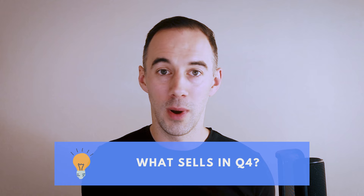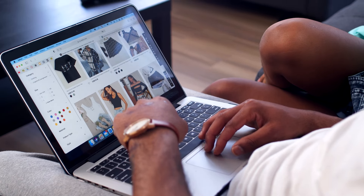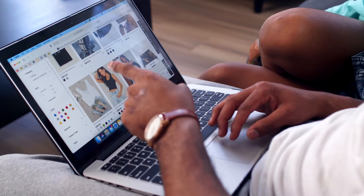Top tip number 14: what sells in Q4? You want to be focusing on the products that you're already selling. Don't be jumping to other categories because you already know the sales velocity. You already know the products you're selling sell and they're safe to sell — no IP complaints, no other issues. So sell the products you're already selling.